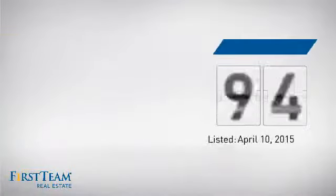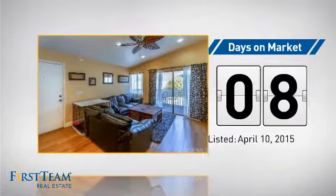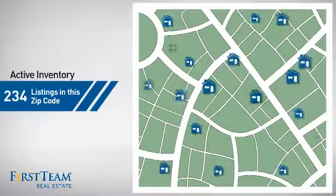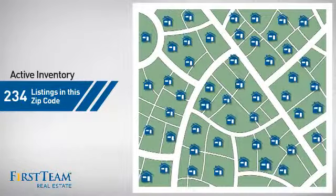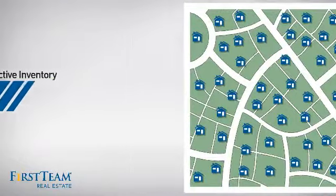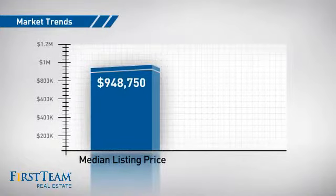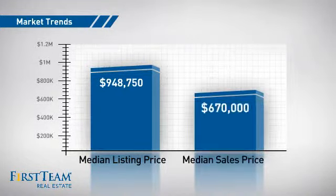It just went on the market this month. Wondering how it stacks up against the competition? There are now just over 230 homes on the market within this zip code, with a median list price of just over $900,000 and a median sale price of just over $650,000.